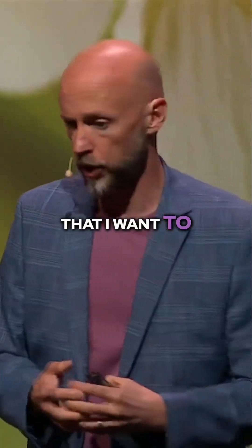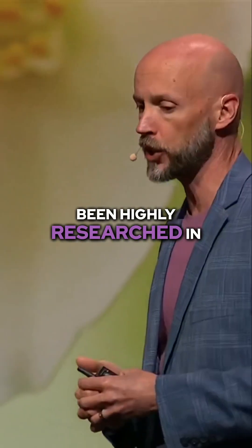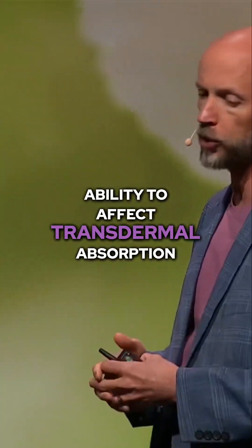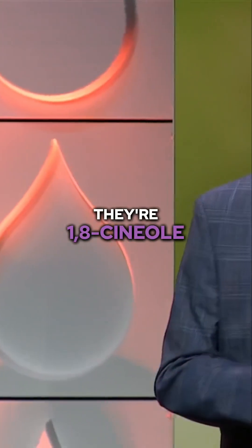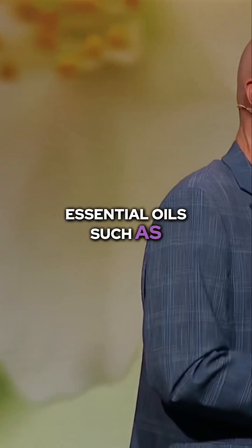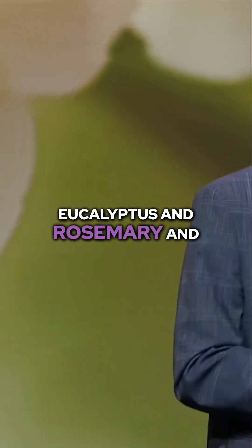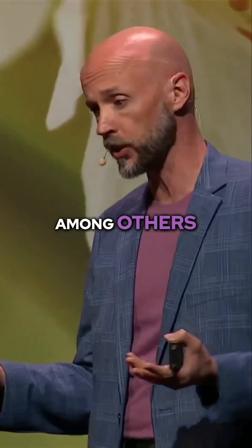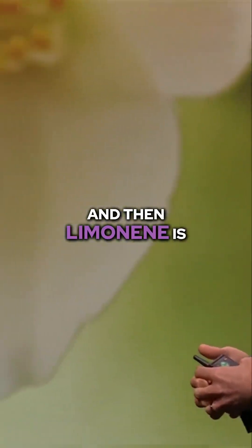There are two constituents that I want to mention that have been highly researched in as far as their ability to affect transdermal absorption. There is 1,8-cineol, which you'll recognize from essential oils such as eucalyptus, rosemary, Spanish sage, and cardamom, among others. And then limonene is the other one.